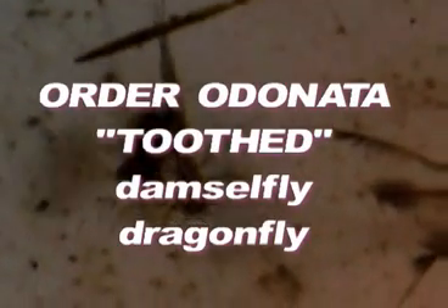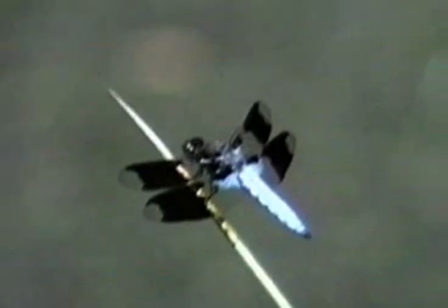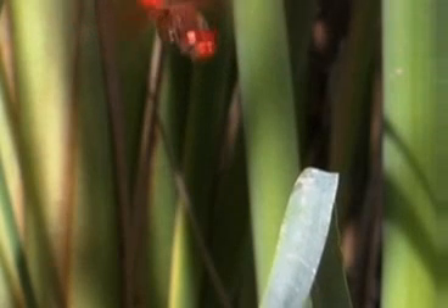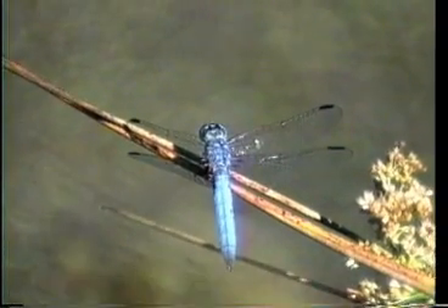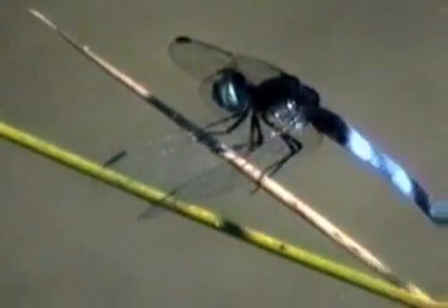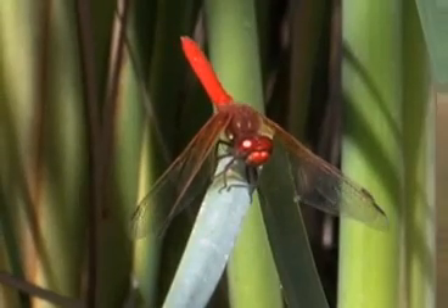Order Odonata means 'toothed' and includes the dragonflies and the damselflies. Aquatic larvae not resembling the parents are in this group. The adults have mouthparts for biting and chewing — they catch little insects in flight. Two pairs of wings work independently. A primitive group with an old-fashioned way of flying; all are predators with huge compound eyes.